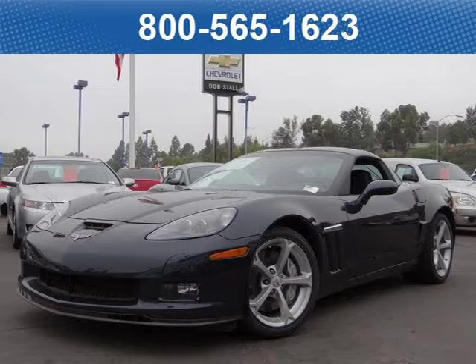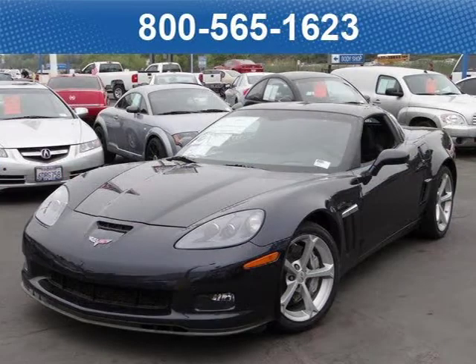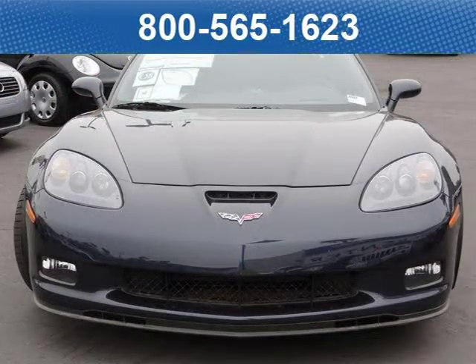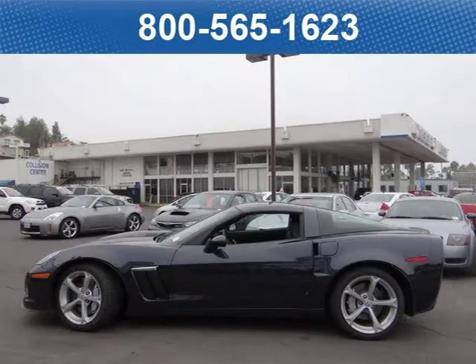This 2013 Chevrolet Corvette Grand Coupe is located at Bob Stall Chevrolet in San Diego, California and comes with our exclusive lowest price guarantee and has 10 miles on it. This coupe has a beautiful night race blue exterior paint color which is complemented by an interior color. For your special internet price on this vehicle, click on the link below.